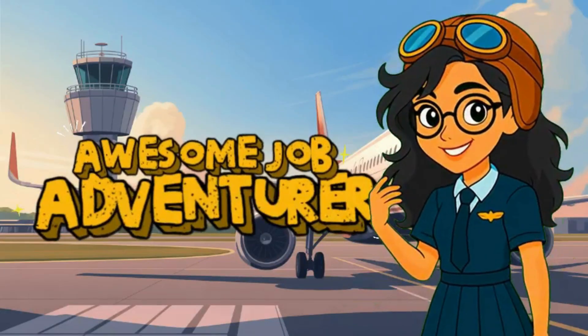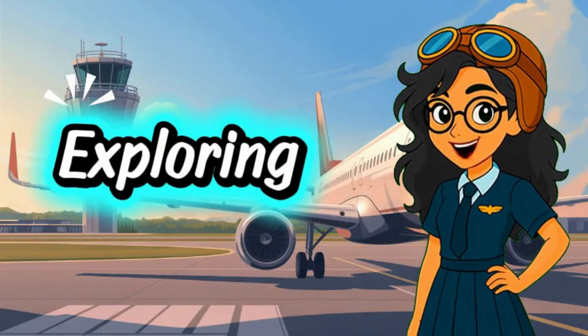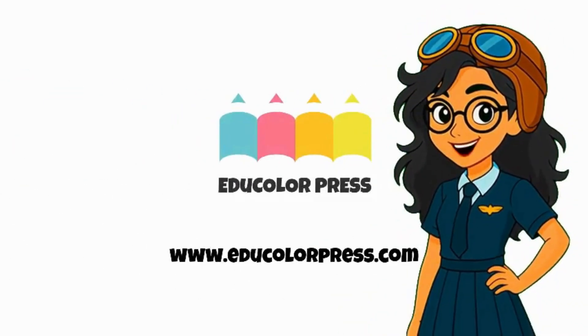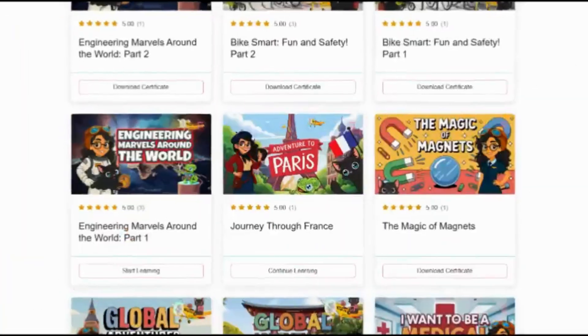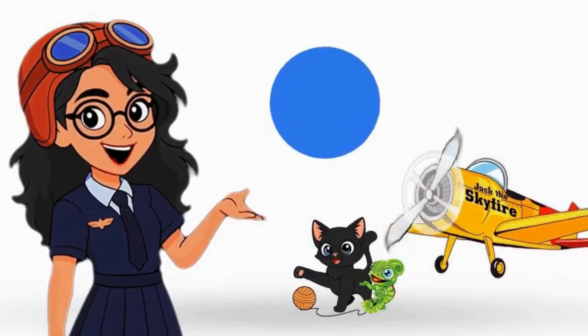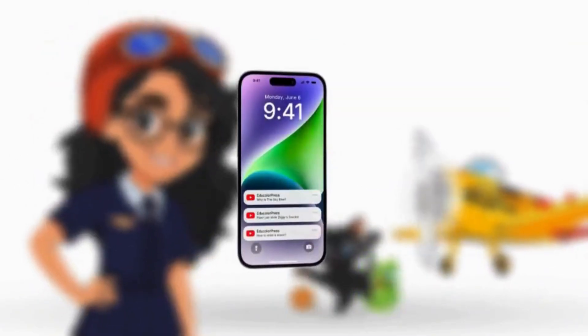Awesome job, adventurer! But this is just one stop on our journey. If you want to keep exploring, playing games, and earning badges, head over to eduColorPress.com. There's a whole world of colorful learning waiting for you! Venture never stops, explorers! Like, subscribe, and ring that bell so you can join us wherever we go next!